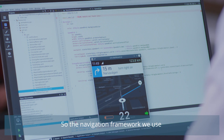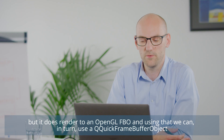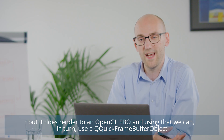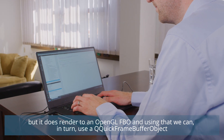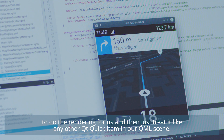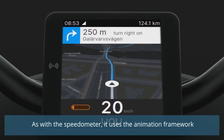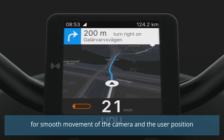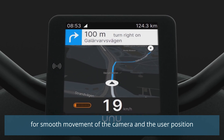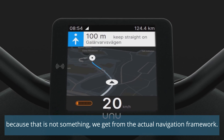The navigation framework we use doesn't have any sort of Qt integration out of the box, but it does render to an OpenGL FBO. Using that, we can in turn use a QQuick frame buffer object to do the rendering for us and then just treat it like any other QQuick item in our QML scene. As with the speedometer, it uses the animation framework for smooth movement of the camera and the user position, since that's also not provided by the actual navigation framework.